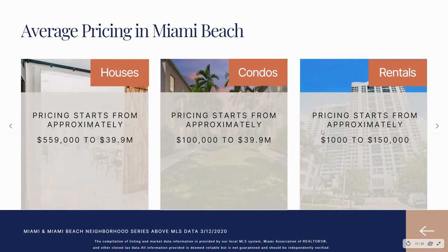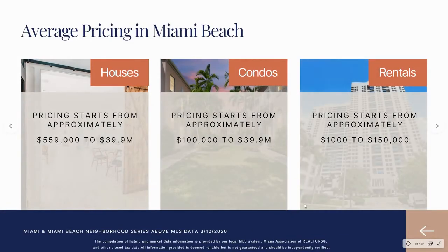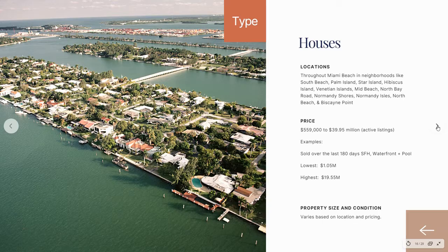People always want to know about the pricing here. There are a lot of different price points in our city so there can be something for everyone. Houses start from around $559K to $39.9 million. Condominiums range from $100K to $39.9 million, and rentals from approximately $1,000 to $150,000. This is from MLS data from two days ago, so that's what's on the market right now.